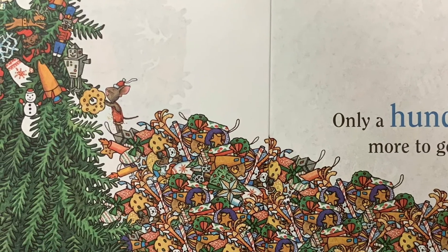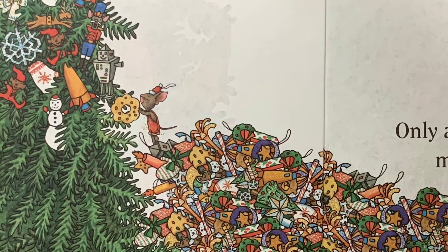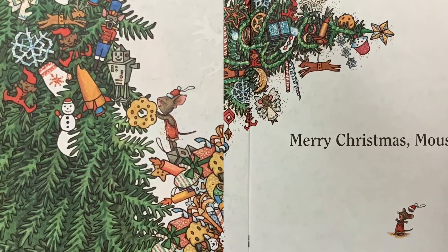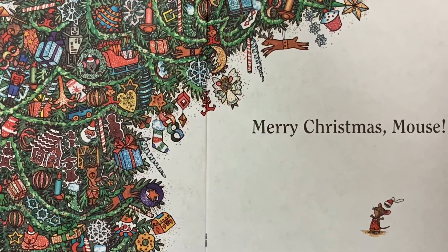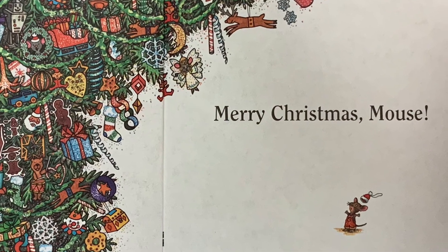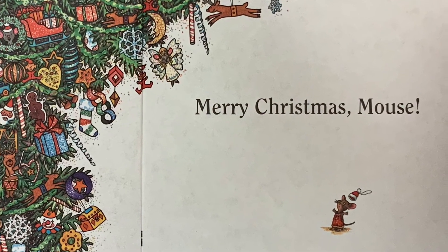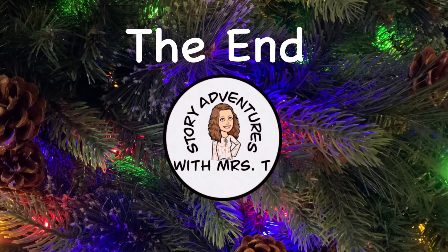only a hundred more to go. Merry Christmas, Mouse. The end. Thanks for listening. Yay!